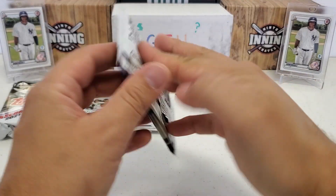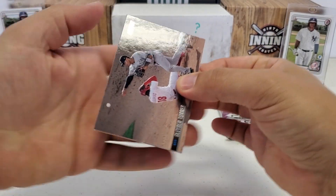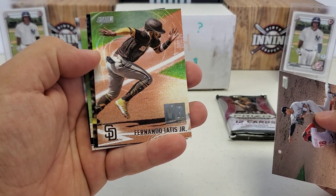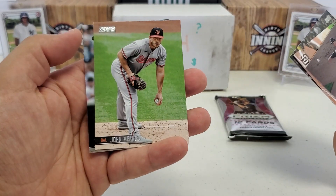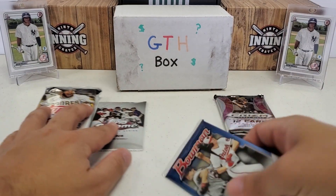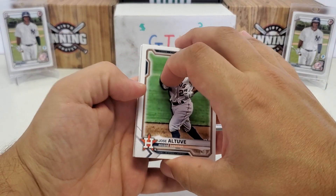Let's do Stadium Club since that is retail for sure as well. Gleyber Torres right off the bat — need him to pick things up, that's a nice one. Fernando Tatis Jr. Virtual Reality insert — that's pretty cool. Derek Jeter, so we're hitting some nice players here for sure. John Means and Thurman Munson — wow. You guys know Stadium Club is all about the photography, definitely the thing that sets it apart from other sets. If you get an autographed card out of Stadium Club, it's normally on-card — also a cool thing.